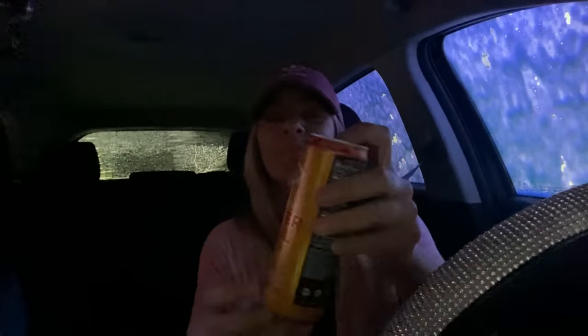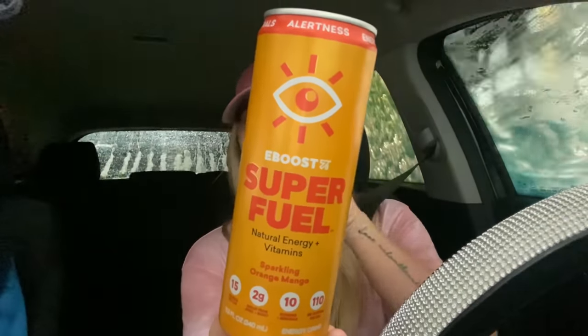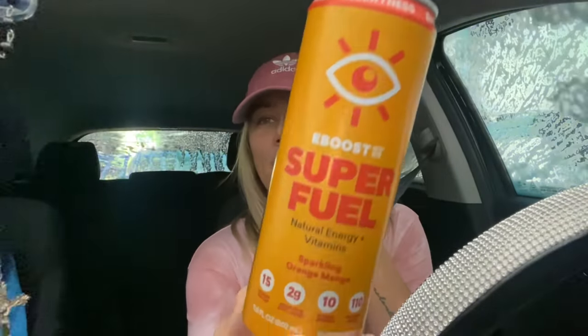It's so loud in here. I got this Super Fuel energy drink from CVS — we're about to taste test it. It says it's only got 15 calories and it looks good. It's orange and mango. Kaya's having the best time of her life right now. Let's taste it. It's like any other energy drink — it's pretty good. Natural energy.